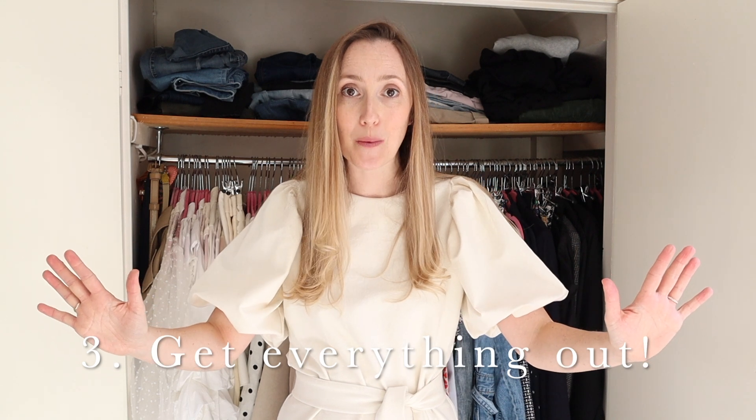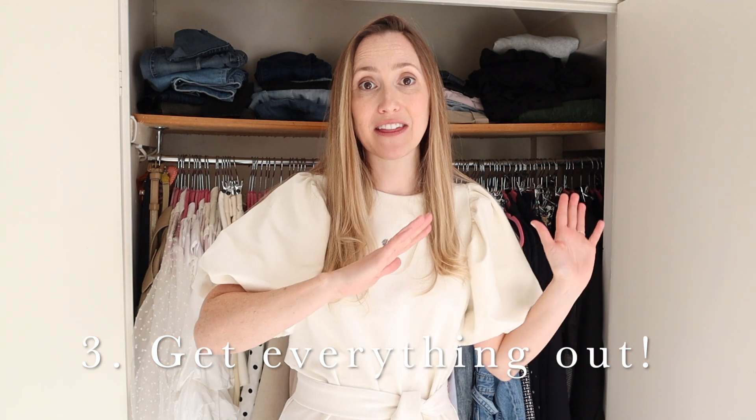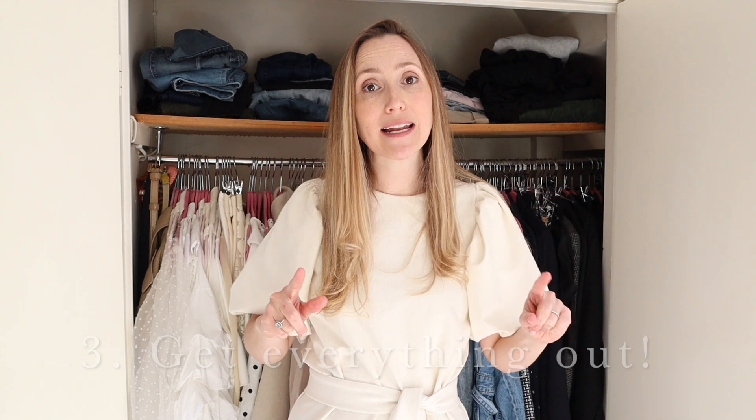My third top tip is to get everything out of your wardrobe — I mean everything — and get it on your bed. Mentally, if it's still in the wardrobe you're like 'yeah maybe that could stay,' but if it's out on the bed then it's already out and you can be a little bit more ruthless with getting rid of stuff. I love getting rid of stuff, and remember: if you can sell it on eBay you can get more money to buy something new.